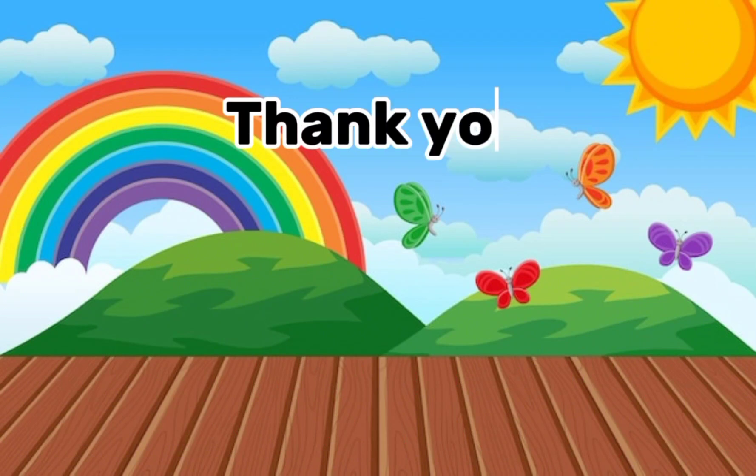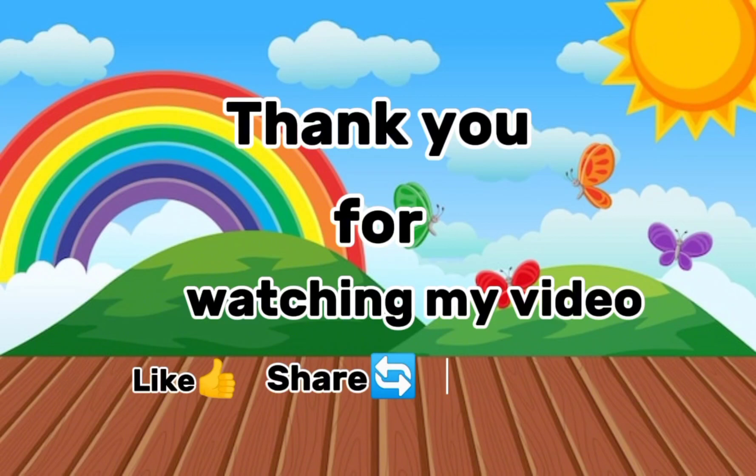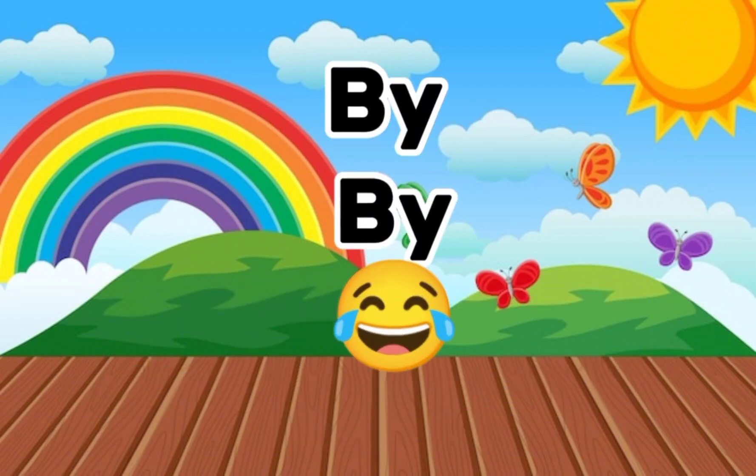Thank you for watching my video. Like, share, comment and subscribe. Bye bye!